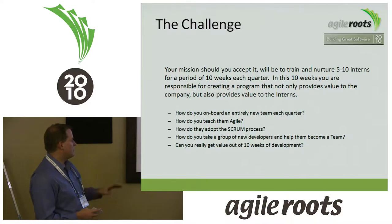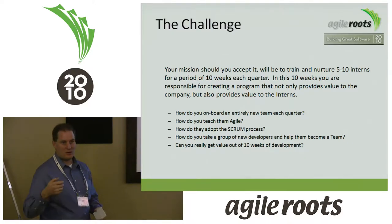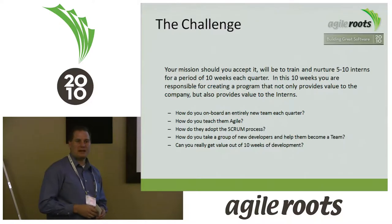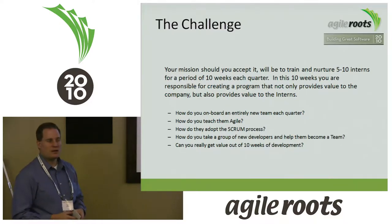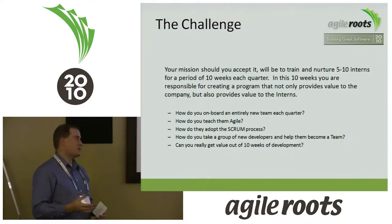Why did we do internships? Because we were growing so fast, we wanted a recruiting tool. We wanted to try before we buy — take the rock stars from each internship group and bring them on. Over the course of my time at InContact, we hired over 26 Newmont students from that process, not only in development but also in professional services and tech support, depending on their skill sets.